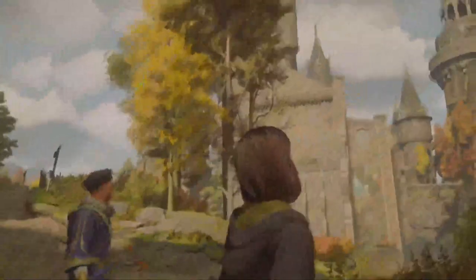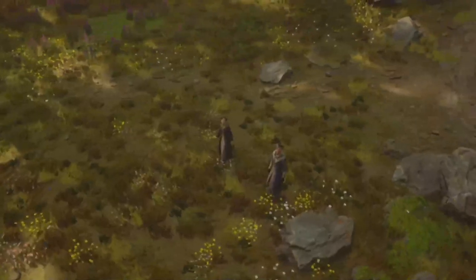Yo, how's it going everyone, Raw here bringing you another Hogwarts Legacy video and today's one is a really really good one. Today I'm going to be telling you guys how you managed to get yourself a Hippogriff.